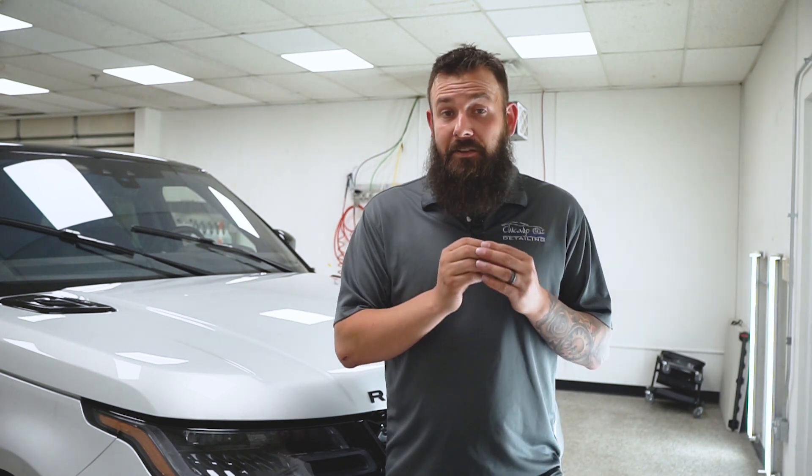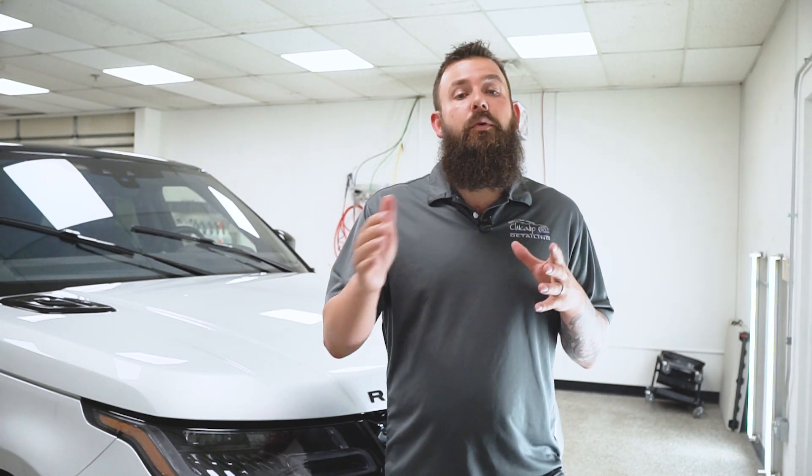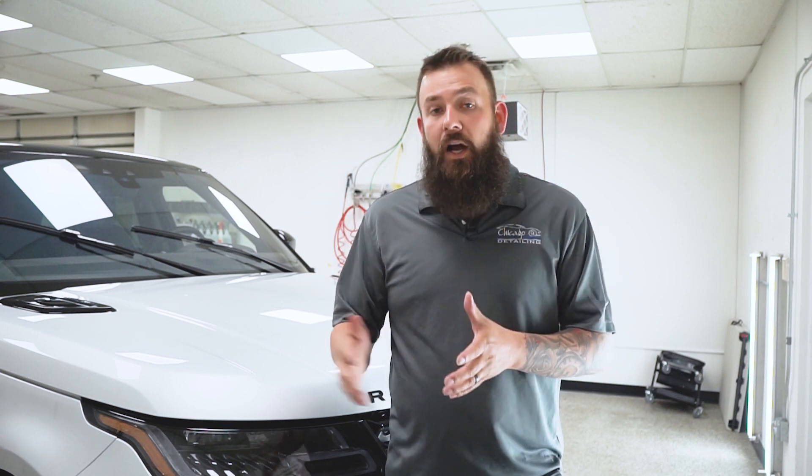Demand for coatings have exploded in the last couple of years, and a lot of different brands have been popping up on the market. In this video, I'm going to be talking about the coatings we use here at Chicago Auto Pros.